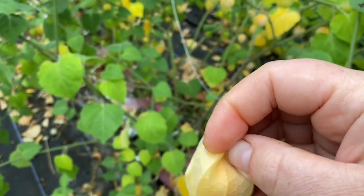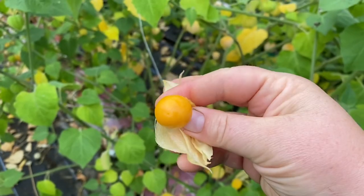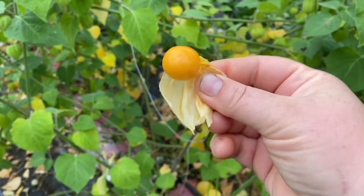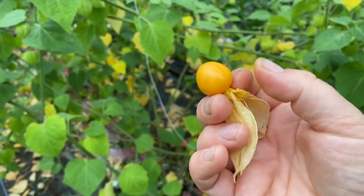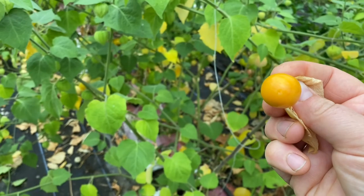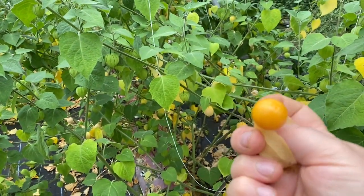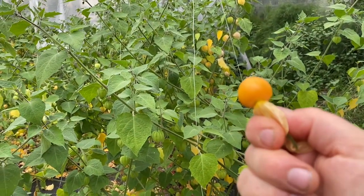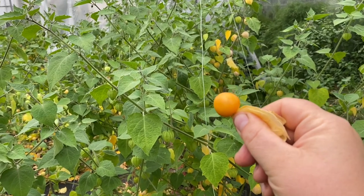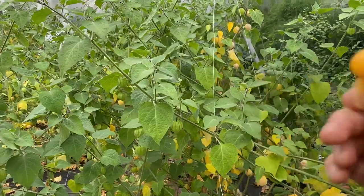They are fantastic. Just to show you — that's how they are, it's a little fruit wrapped up in its own wrapper. The flavor is so intense, I've never tasted anything like it before. They have a lot of vitamins and goodness — loaded with antioxidants, so very good for health.